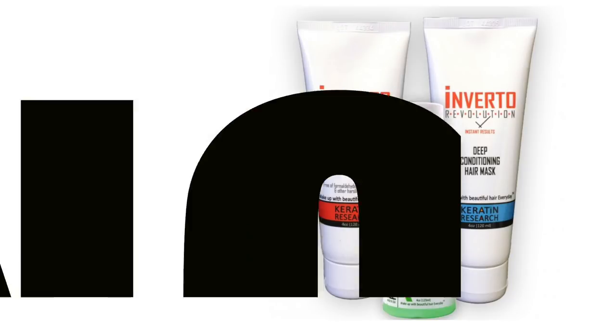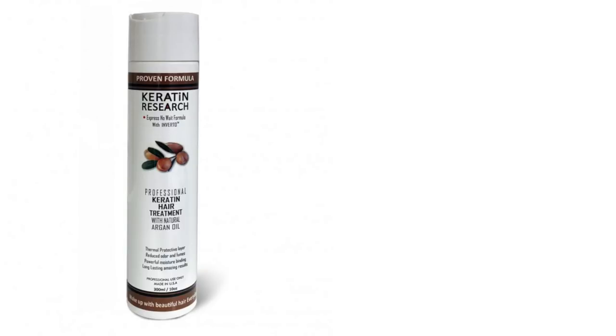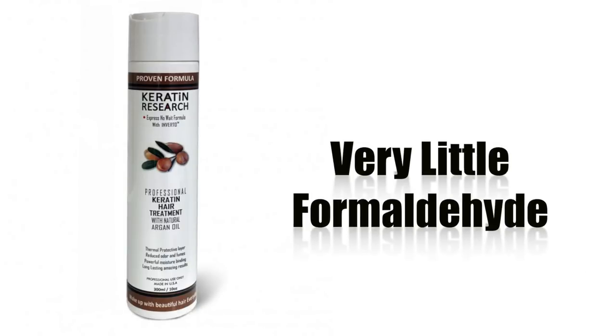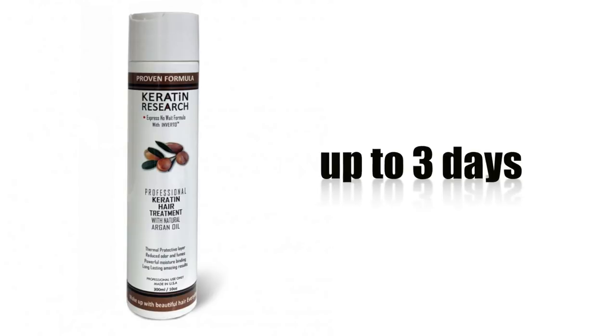The difference is Inverto Revolution has no formaldehyde and can be washed immediately. The original keratin treatment, which I'll be using in this video, has very little formaldehyde and you need to wait at least 3 hours to overnight, up to 3 days, before you can wash your hair.